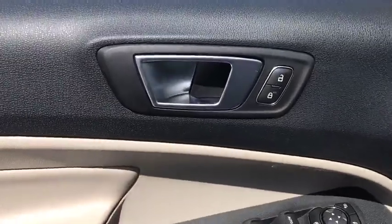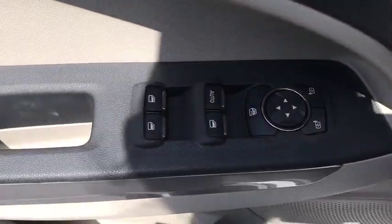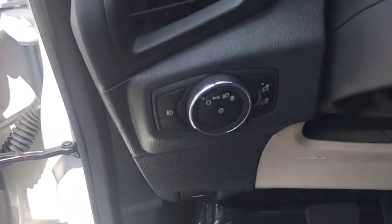Here are some of this vehicle's great options: navigation system, traction control, dual airbags, leather-wrapped steering wheel, alloy wheels, power steering, four-wheel disc brakes, fog lights.